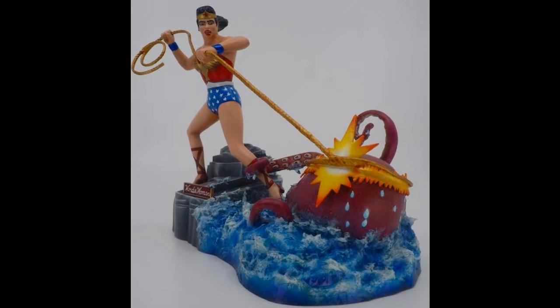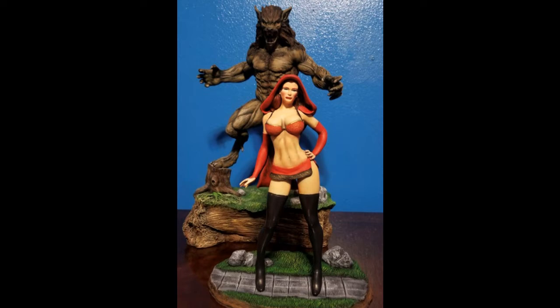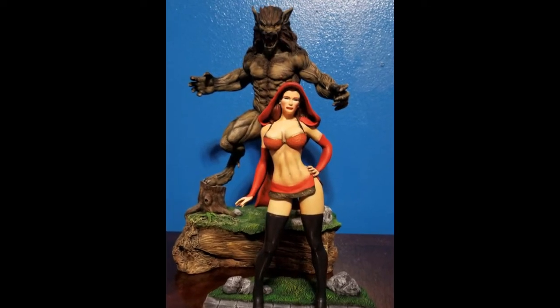There are three honorable mentions and three contestants that would have placed bronze, silver, and gold. Going in reverse: the first honorable mention is Wonder Woman by Ross Waddle. The second honorable mention is Maria by George Ganser. The third honorable mention is Little Red Riding Hood by Jonathan Reich.